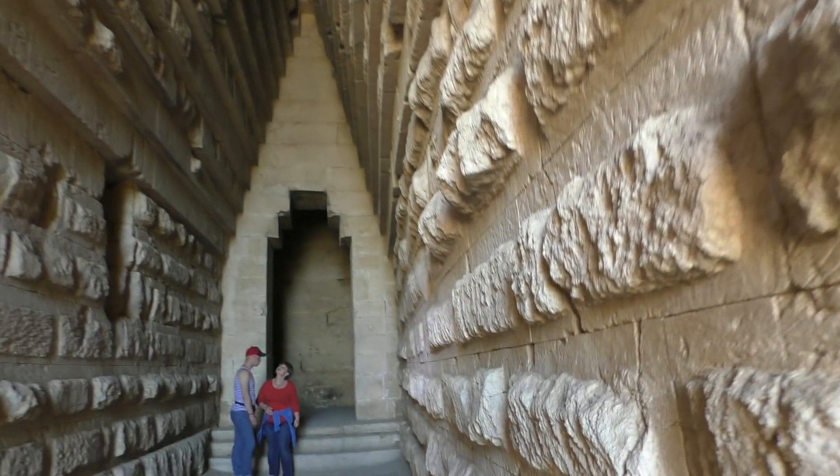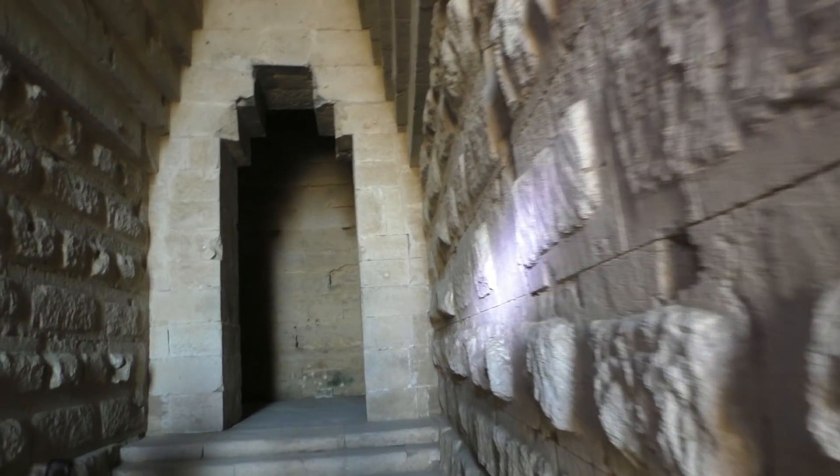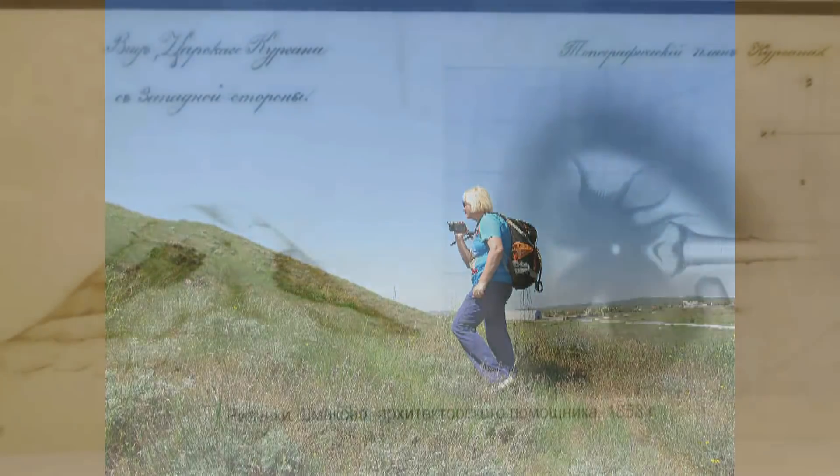Самый известный и хорошо сохранившийся — это Царский курган. Я детально приведу его описание, в дальнейшем это поможет произвести реконструкцию других объектов. Об этом замечательном археологическом объекте было множество публикаций. Царский курган представляет собой холм, который возвышается над уровнем моря на более чем 65 метров. Форма насыпи имеет неправильное очертание.